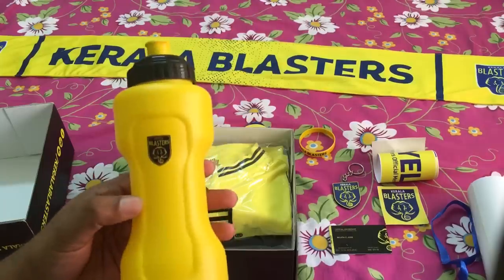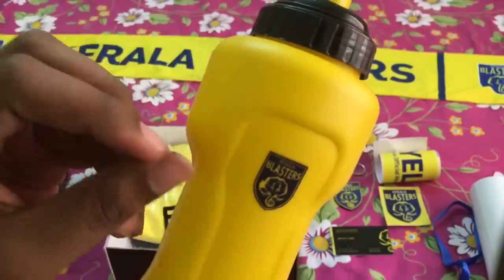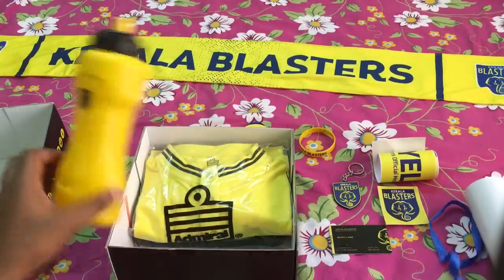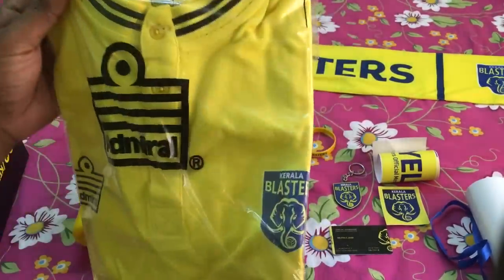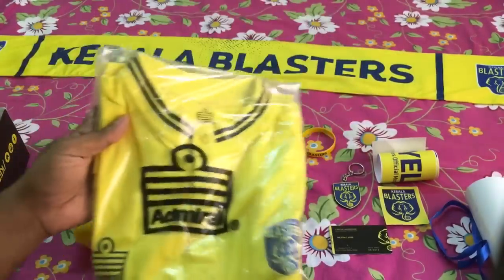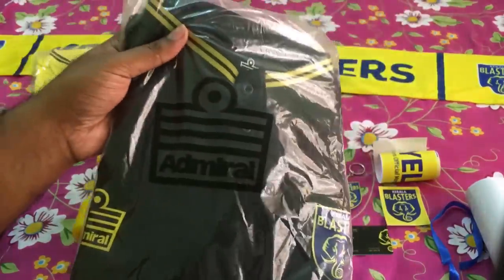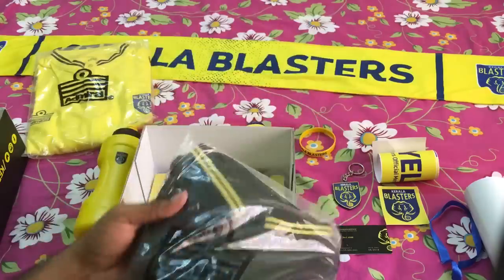What else — there's a Kerala Blasters sticker, similar to a car sticker. And we have a water bottle — black with 'True Yellow' on it. The quality is not that much, just simply checking. And we have this Admiral jersey. I ordered the large one. And we have the black one too — probably this is the away jersey. The black one is only for the Mighty Tusker plan. You get both the yellow home kit and the black away kit.